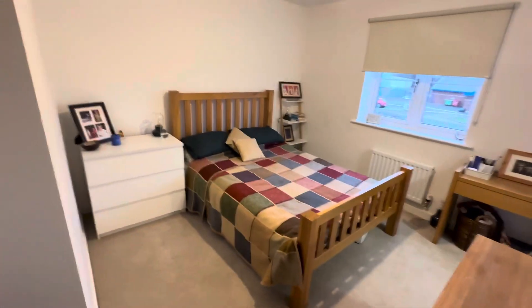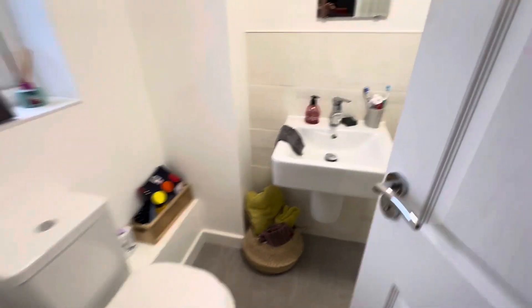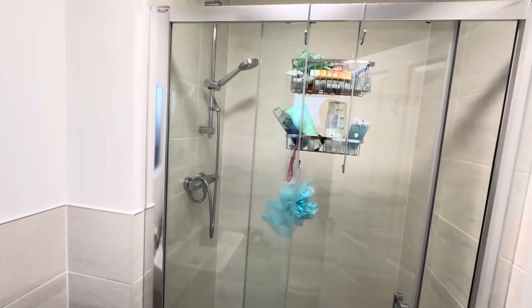Master bedroom with fitted wardrobes — again a good size double bedroom. This one's ensuite, so toilet, sink and double shower cubicle in there.